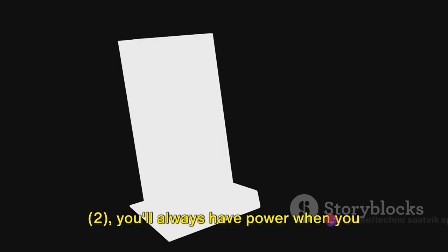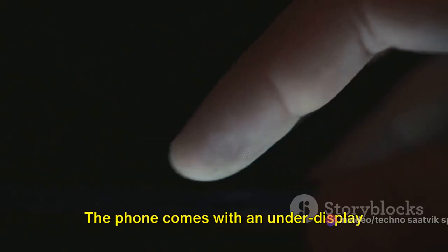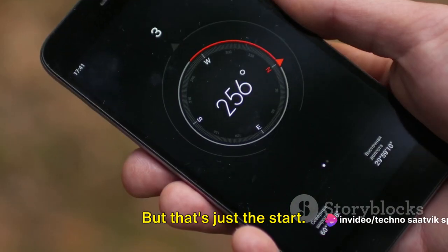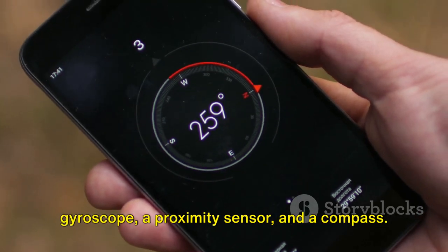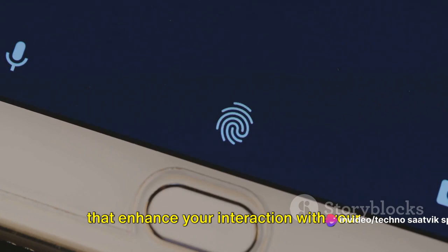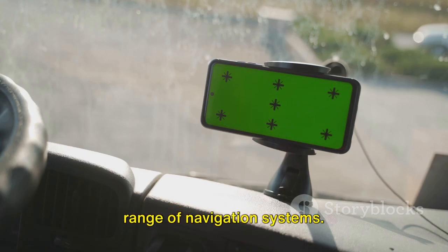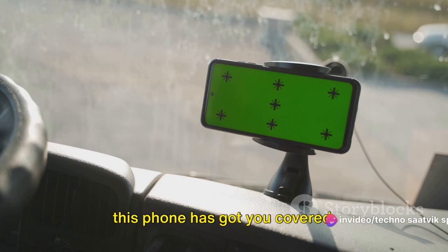The Nothing Phone 2 has a few more tricks up its sleeve. The phone comes with an under-display fingerprint sensor — quick, accurate, and adding an extra layer of security. The device also houses a multitude of sensors, including an accelerometer, a gyroscope, a proximity sensor and a compass. These features enhance your interaction with your device, making it more intuitive and responsive. The Nothing Phone 2 supports a wide range of navigation systems, including GPS, GLONASS and the European Galileo.